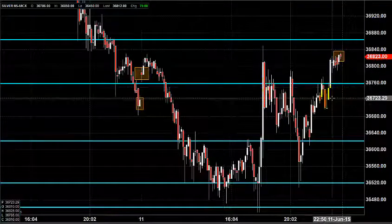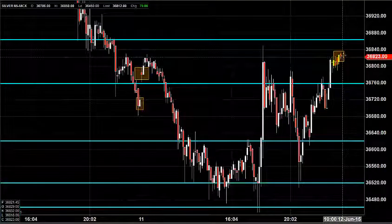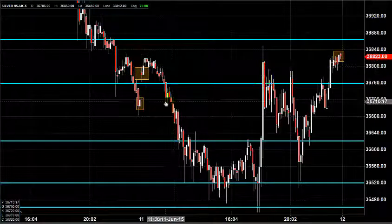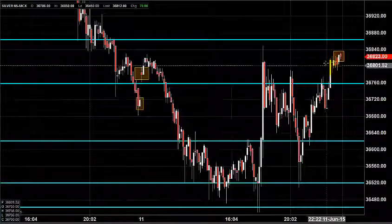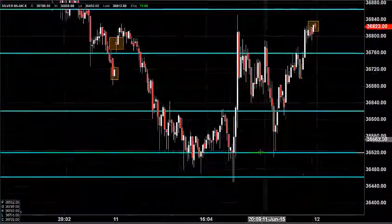Perfectly, everything went according to our plan. Finally we got a price closing a bit higher than yesterday's opening and also higher than the previous day's price closing, which gives us some hint that there is some profit booking happening at the bottom.